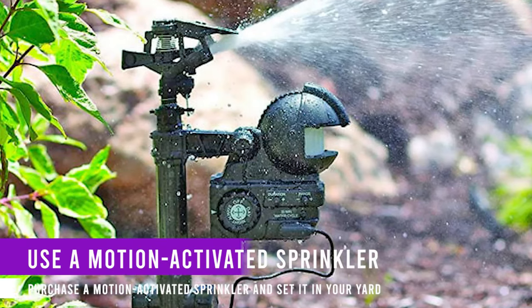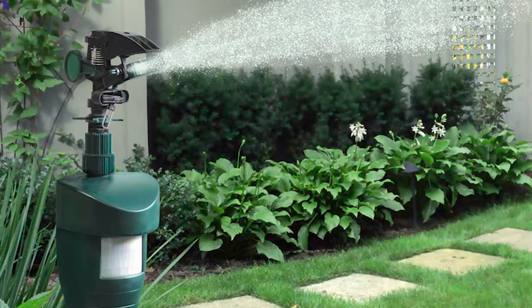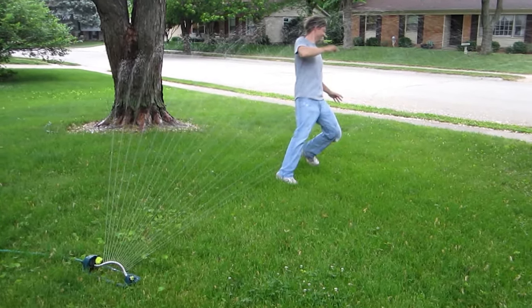Use a motion-activated sprinkler. Purchase a motion-activated sprinkler and set it in your yard. Dogs and other intruding animals will be scared off each time they set foot in your yard when the sprinklers turn on.